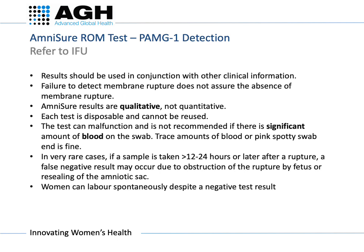It is important to note that results should be used in conjunction with other clinical information. Failure to detect membrane rupture does not assure the absence of membrane rupture. Amnishore results are qualitative, not quantitative. Other limitations with the test can be found on the IFU package insert.